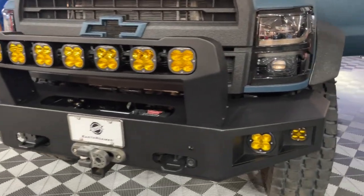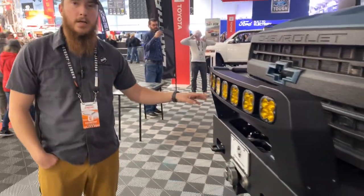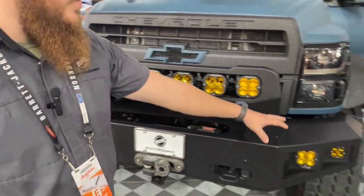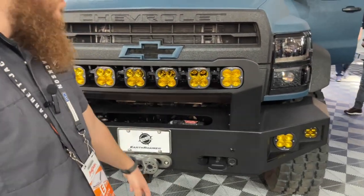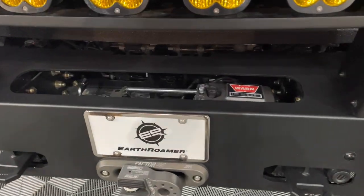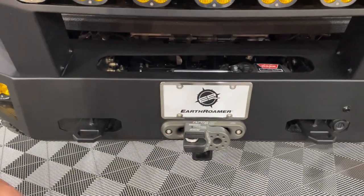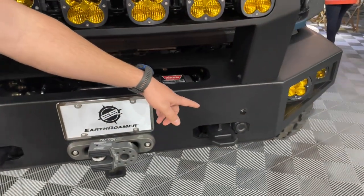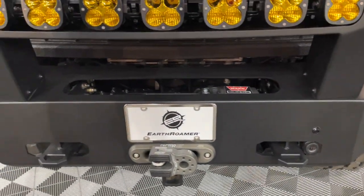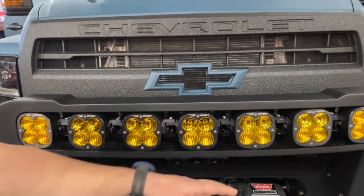The hand-built front bumper is all aluminum, TIG welded in-house. The lighting package includes Baja Designs linkable lights in the bar, XL80s, and Squadrons in the bumper. Inside the bumper is a Warn 16,500-pound winch with synthetic line and flat link from Factor 55. There's also a FLIR forward-looking infrared camera for night vision to spot animals, plus a front bumper camera.